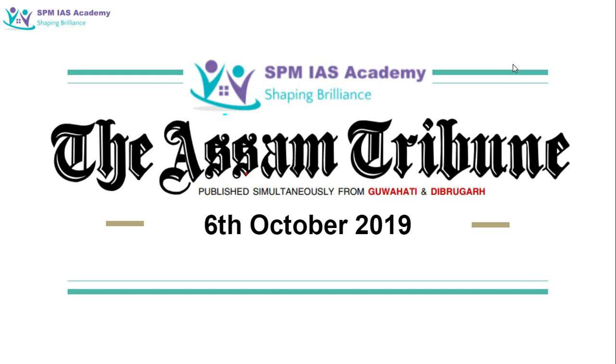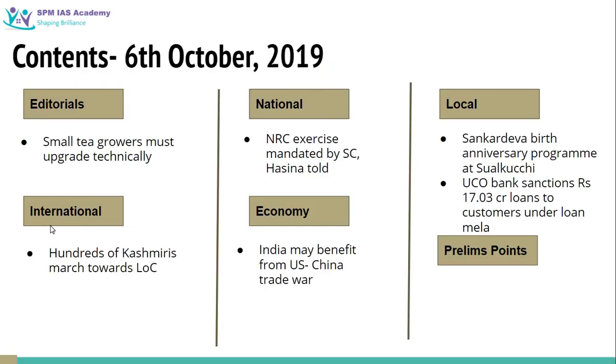Hello and welcome to SPMIS Academy. In today's session we will be analyzing the Assam Tribune of 6th October 2019. This is the list of the topics that we are going to cover in today's session.